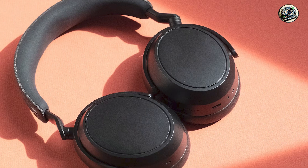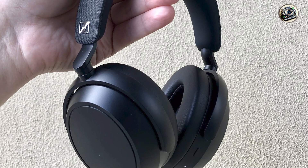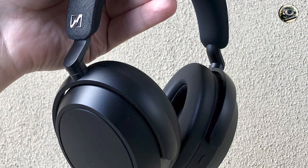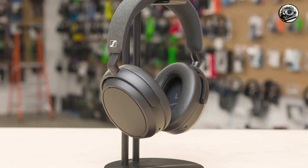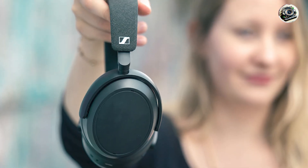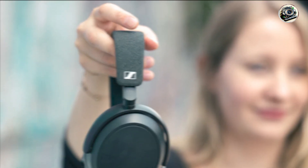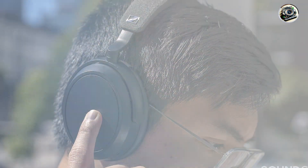Whether you're commuting, working, or just relaxing at home, the Sennheiser Momentum 4 Wireless Headphones deliver immersive sound quality that brings your music to life. Its comfortable design and plush ear cushions make them perfect for extended wear, while intuitive touch controls allow you to easily control music playback and answer calls. Setting up is a breeze thanks to simple Bluetooth pairing and an intuitive companion app, with customizable EQ settings and a foldable design with included carrying case.